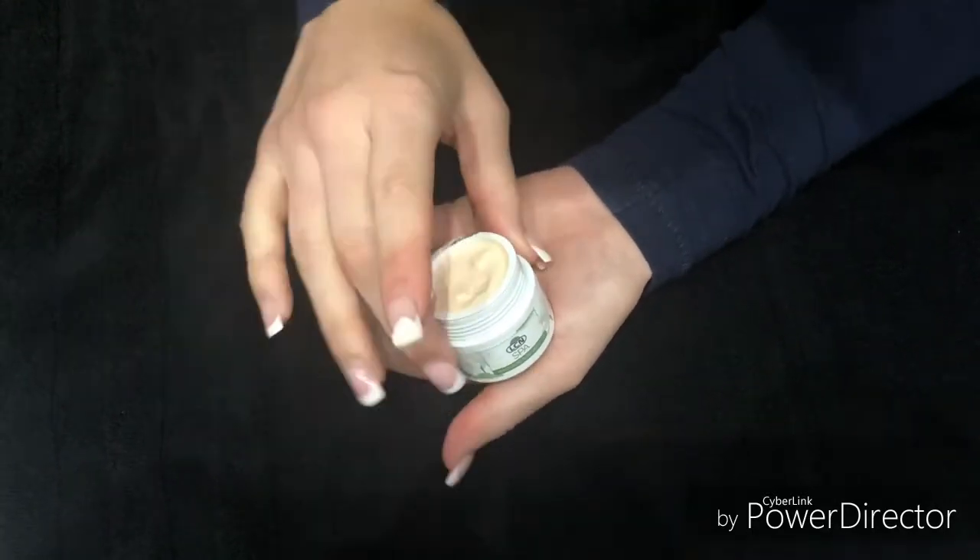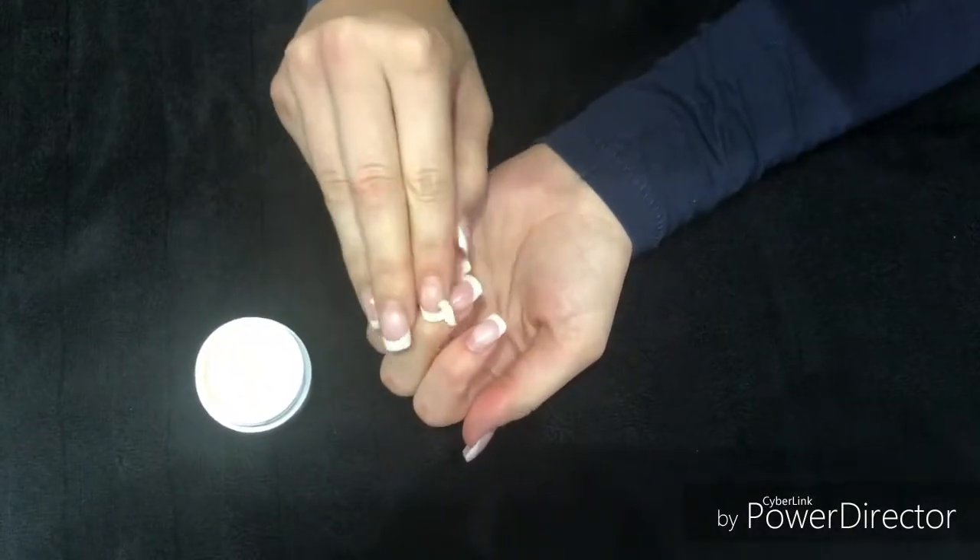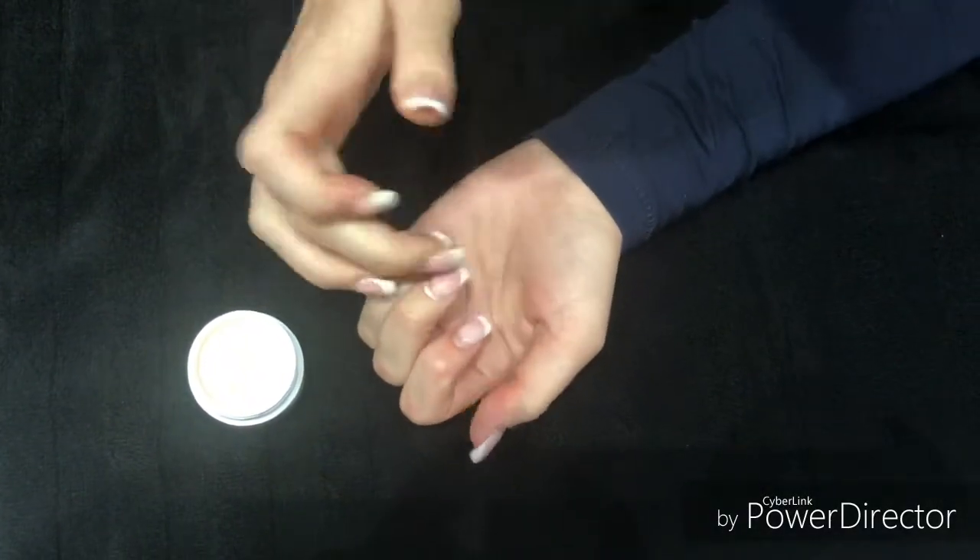You apply it into the cuticles, so you will work it in. It is quite a rich cream, so it's best used at night.